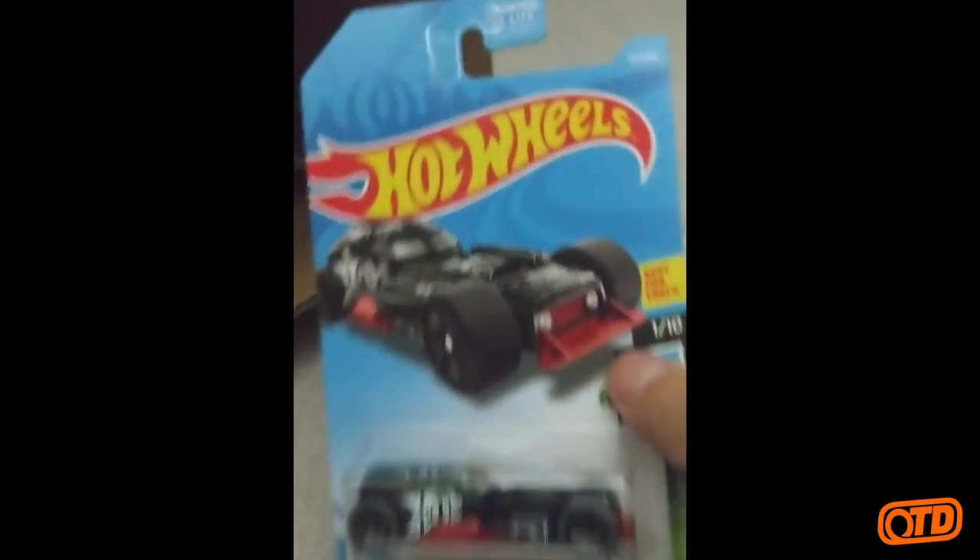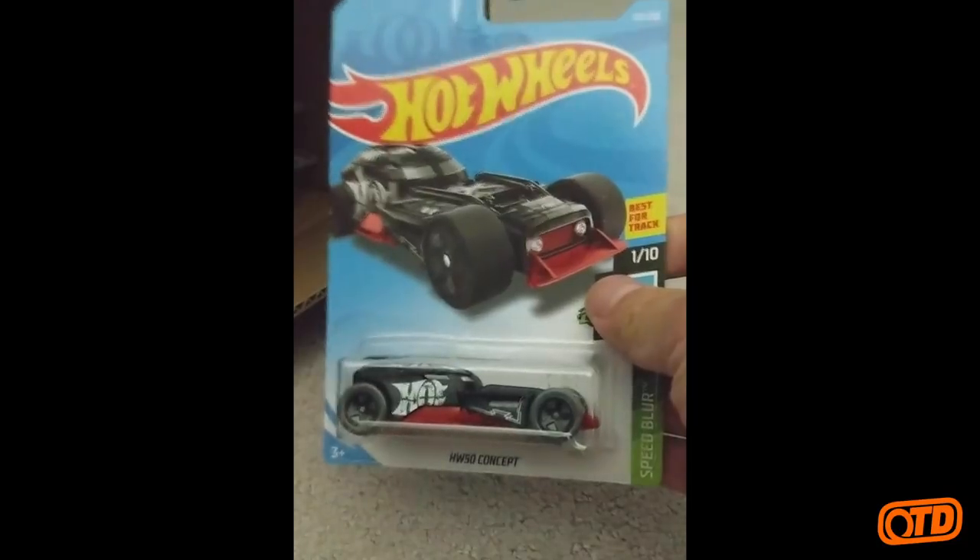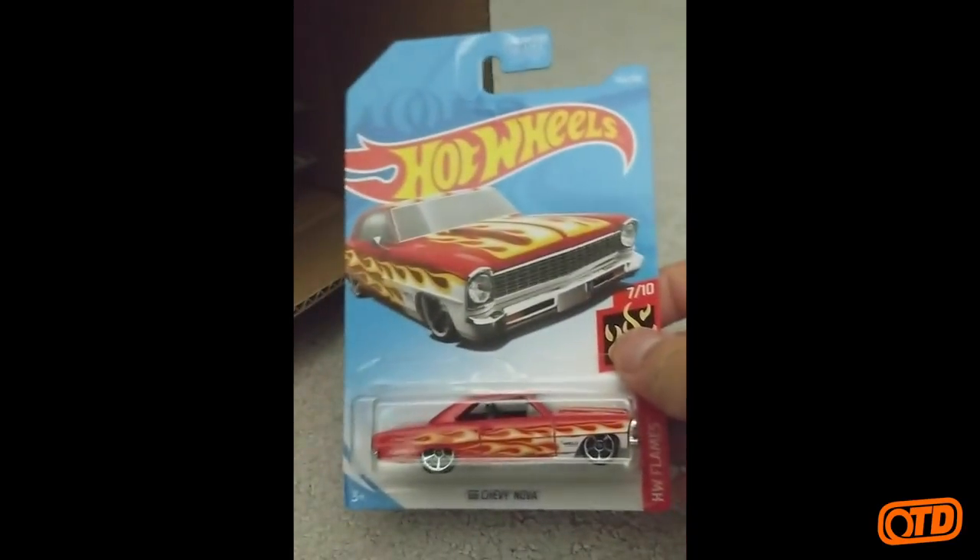Then we have the Grupo X-24 from the X-Racers. Just did a showcase article on that one not too long ago. Designed by Eric Han. The HW 50 Concepts Speed Blur series — back for a second year. I think that was an F-Case one. A '66 Chevy Nova, HW Flames.